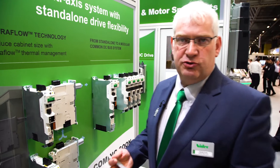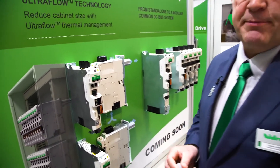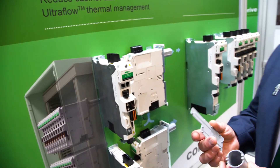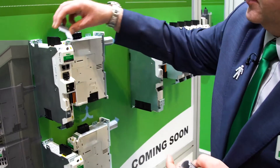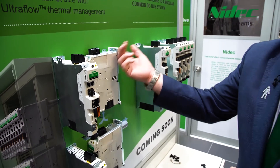Another key feature of the drive is really around the way it's cooled. If you imagine a cabinet with 20 or 30 drives, it's generating a lot of heat and you've got to be able to get rid of that heat. So what we have is this system, which we call Ultraflow, where we fit these devices onto the top and have a duct that comes out the back, pushing air straight out the back of the cubicle.